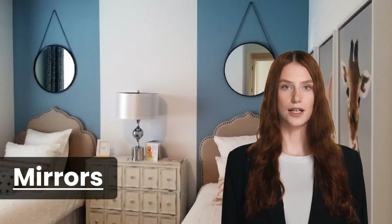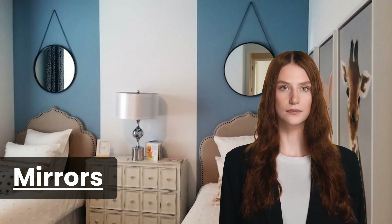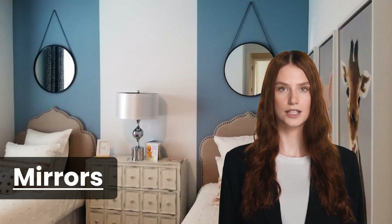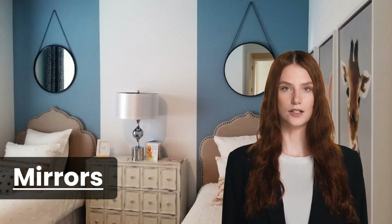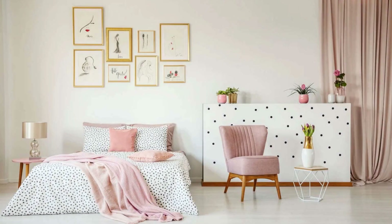Mirrors can be your best friend in a windowless bedroom. They reflect light and create an illusion of space. Strategically placing mirrors can make your room feel brighter and more open, even without windows.